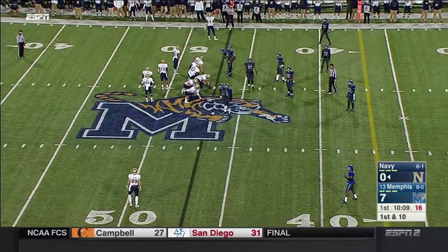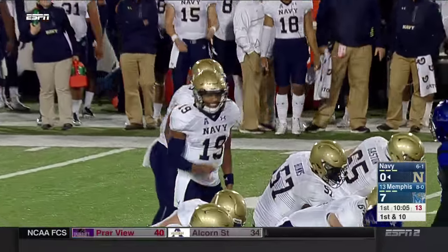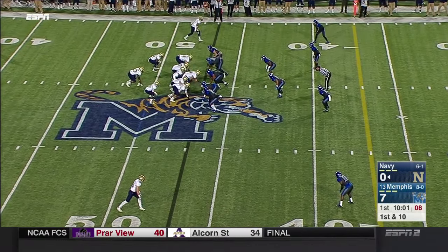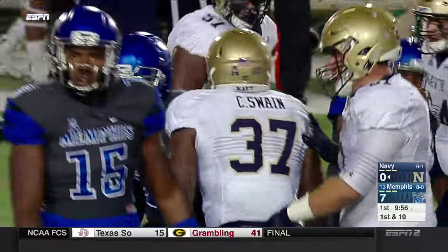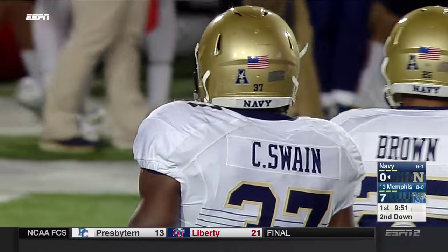Seventh play of this drive for Navy, which does not pass the ball very often — all runs so far. They really do possess the ball and churn a lot of clock. A give to the fullback Chris Swain, who's this team's second-leading rusher behind Keenan Reynolds, coming off 131 yards last week. Five yards on that play.